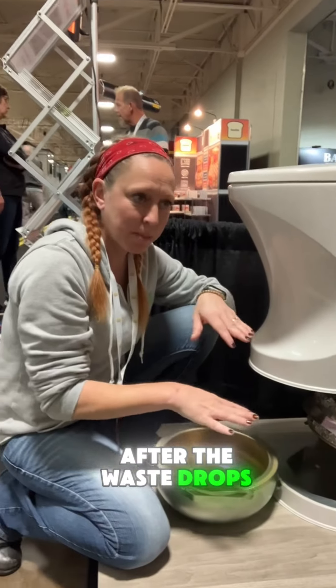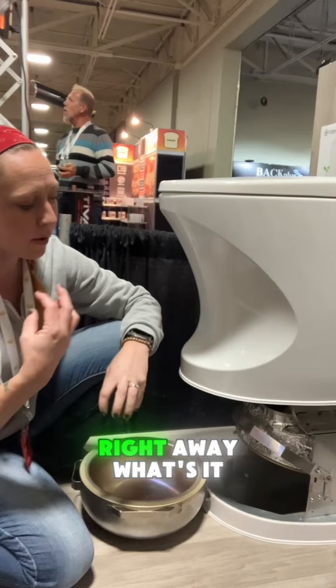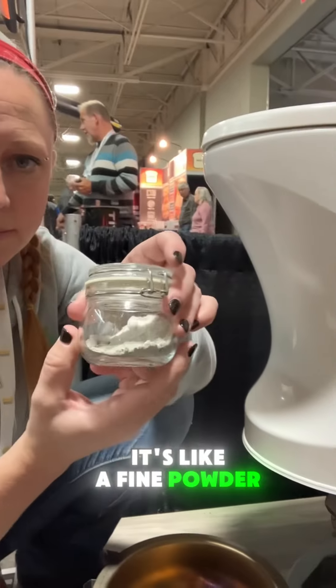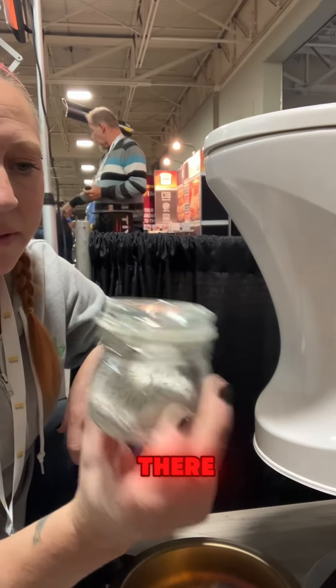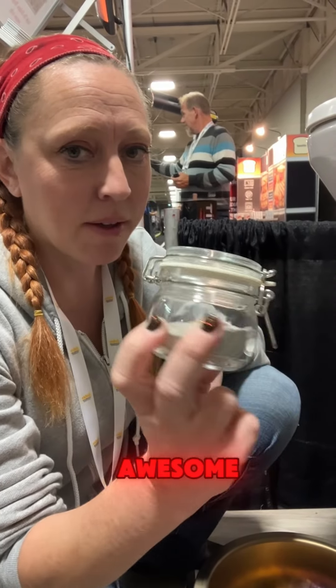So after the waste drops, you're telling me it starts incinerating right away? Yeah, right away. And what does it end up looking like? It's like a fine powder of ash. So that's a week's worth of waste from two people right there — two people, one week. That's awesome.